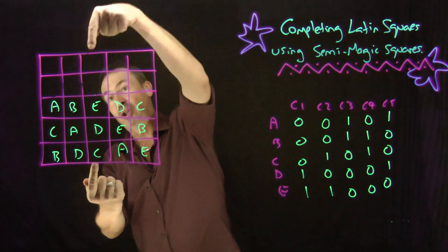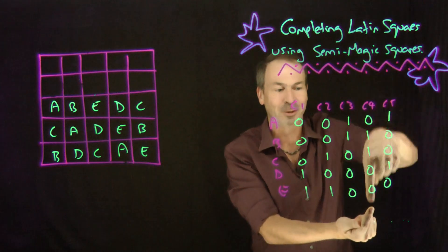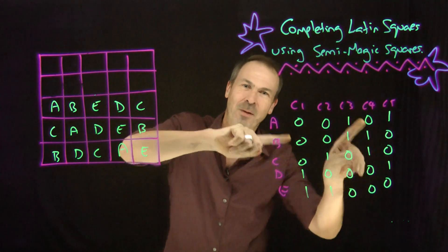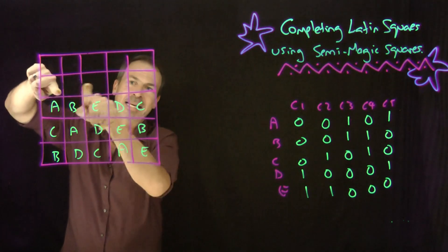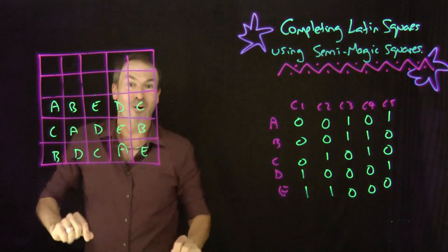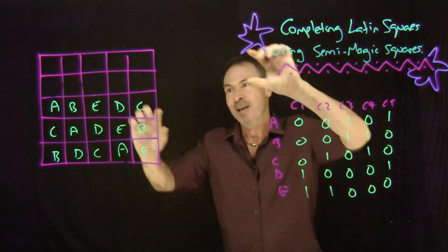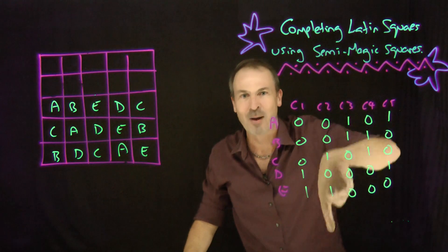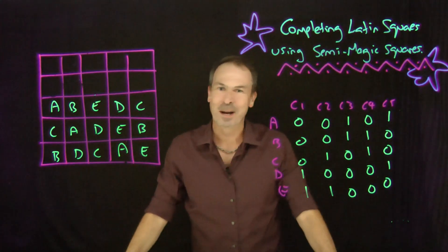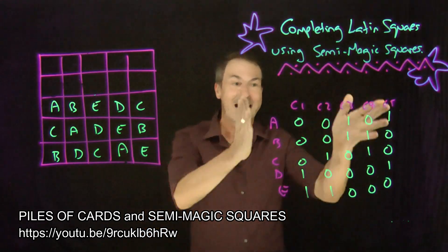Each column is missing two items because there are two missing rows, so every column sum adds up to two. But these numbers also add up to two row-wise — every row adds up to two — which makes sense because we want one of each letter in every row: three rows are already filled, two rows are missing, so two more of each letter are still needed. Each row sum adds up to two and each column sum adds up to two: I have a semi-magic square with magic sum two. And from a previous video, I know a fundamental result: it's always possible to choose non-zero entries, one per row and one per column, in any semi-magic square presented to you.